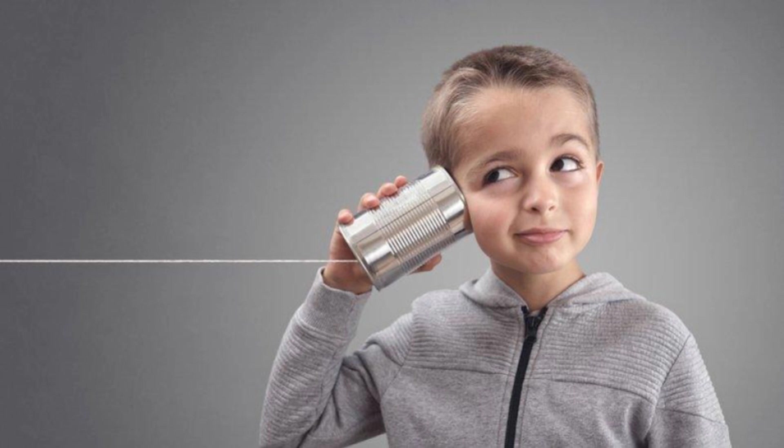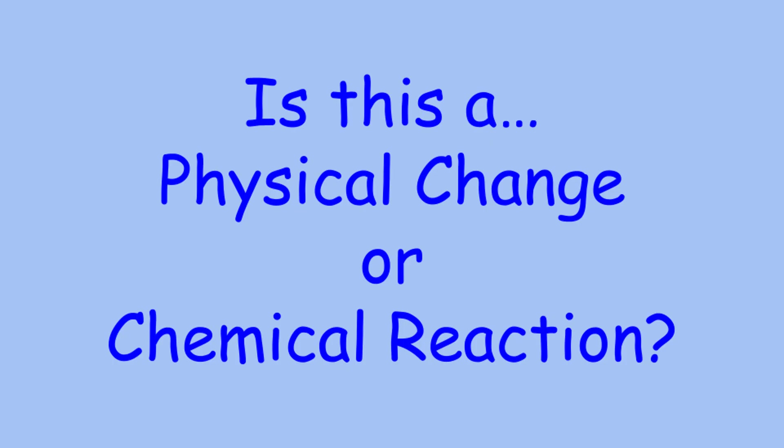What are some of your ideas? I'm hearing some really good answers out there. I'm going to do a short demonstration to give some of you a little more time to think, and then I want you to look at this and tell me whether you think this is a physical change or a chemical change.